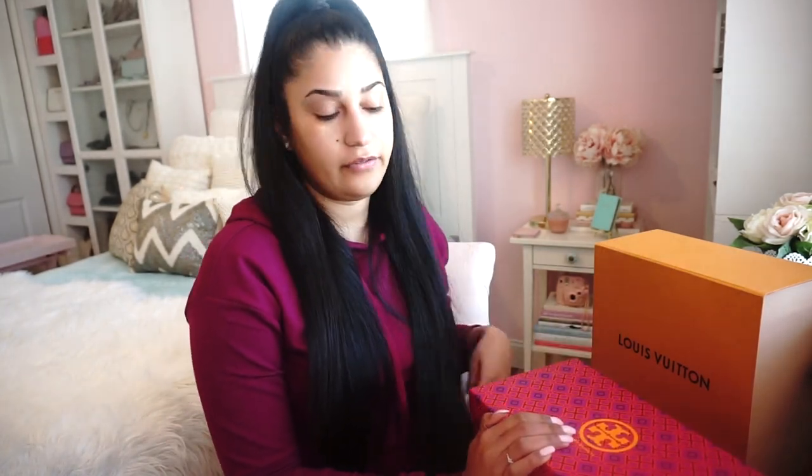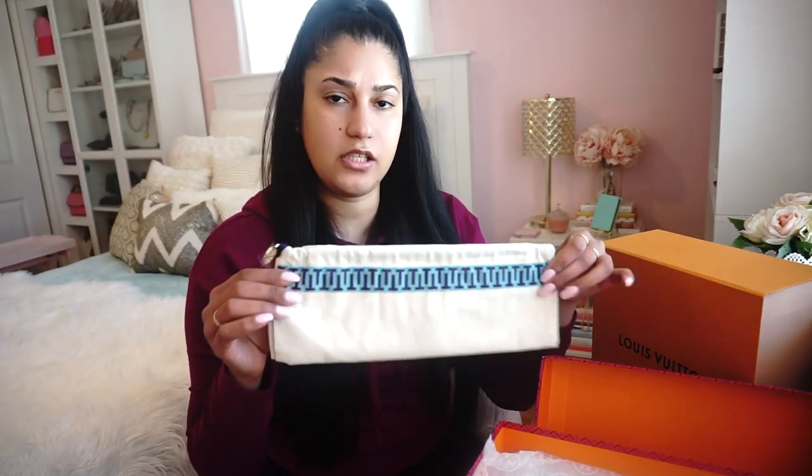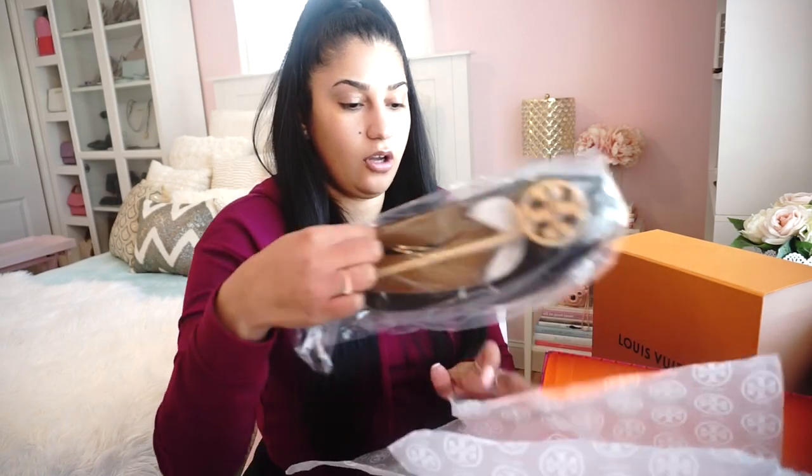These are some Tory Burch flats — their famous Ballet Flats. I got these from my mom and I believe she got them from Nordstrom — not Nordstrom Rack, the Nordstrom store; they're different. It comes with this little bag for travel and it has the Tory Burch logo right here as you can see. I got this in black. They come in other colors like navy, nude, and a nude pink.